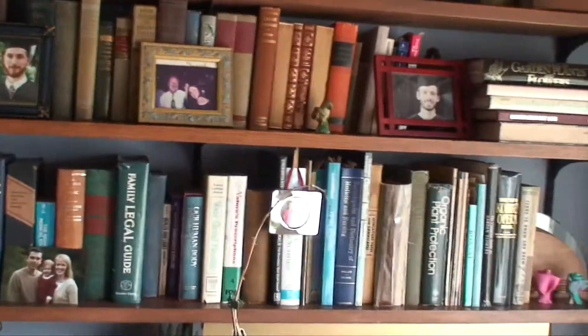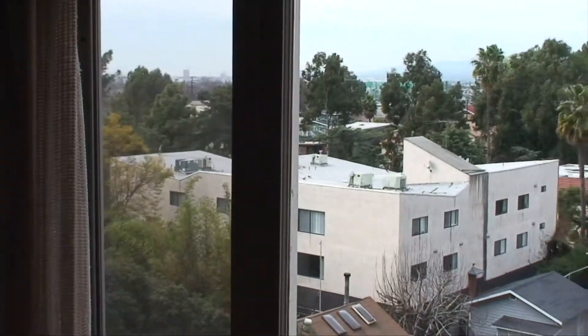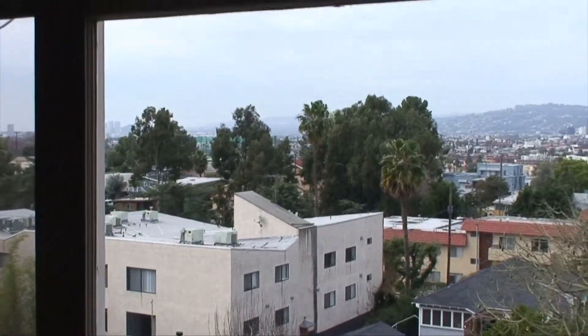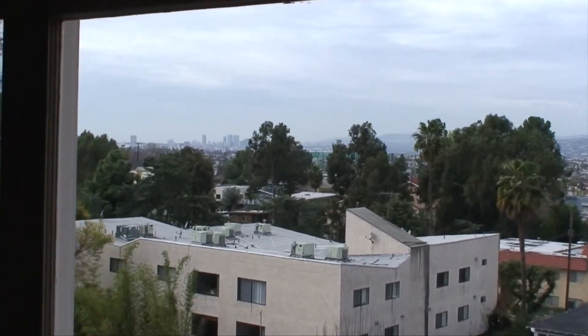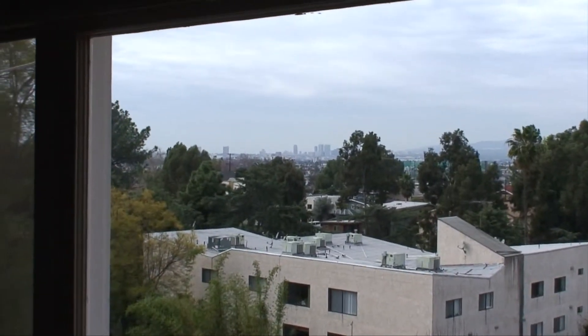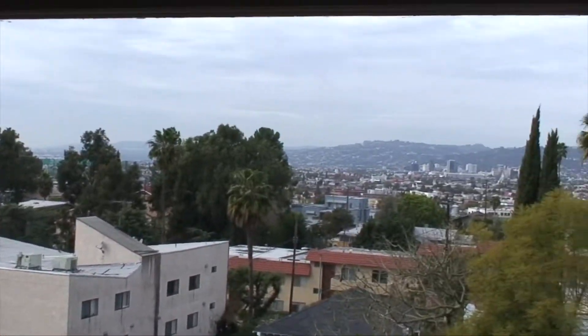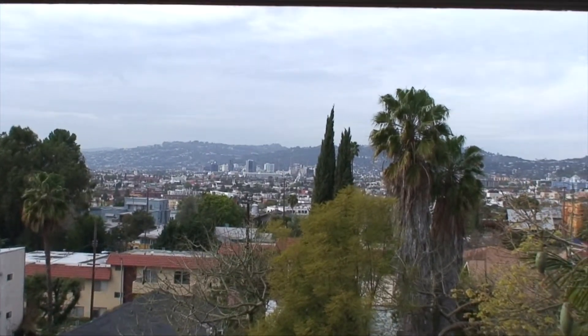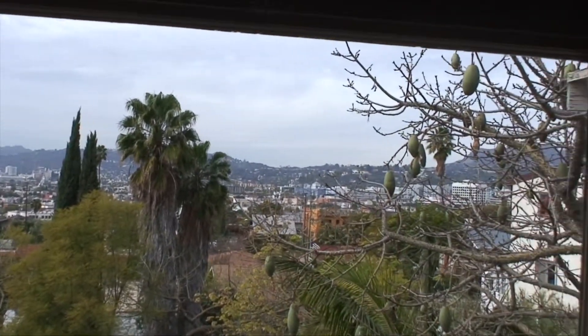And then I'm going to pan around to the view from the living room that we're in right now. We're looking west. I don't know if this shows, but in the far distance in the center is Century City. And then panning around the Hollywood Hills, there's downtown Hollywood. Beverly Hills is back on the left.